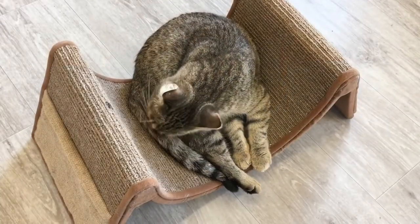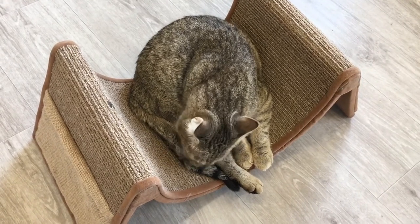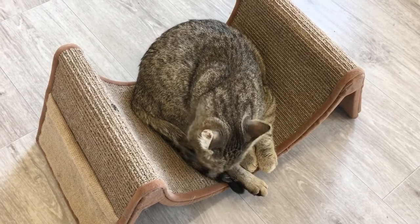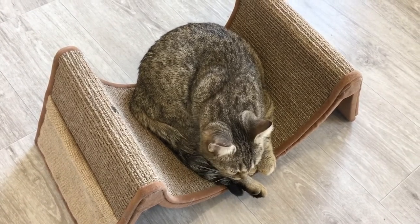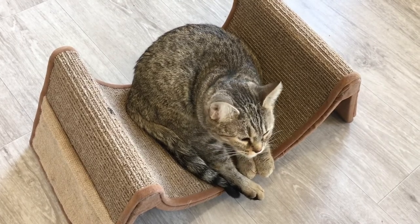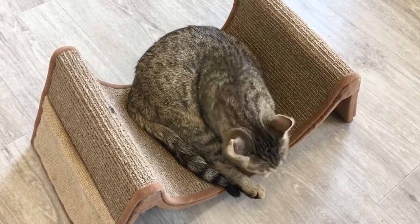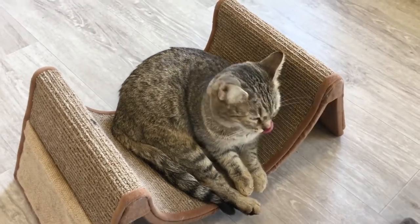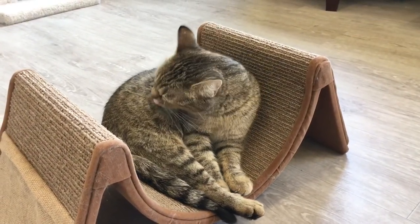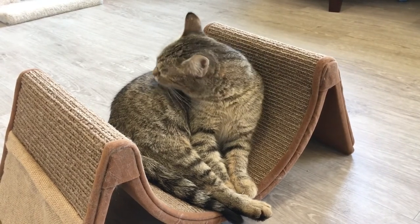Have you ever been licked by a cat? If you have, you've probably noticed that their tongues are very rough. There are many reasons for that. One, it helps them to lap up water. And second, it helps with grooming. Cats spend about one-third or more of their day grooming. A cat's tongue has fewer taste buds than a human. They don't have the taste for sweets, so no candy for them.